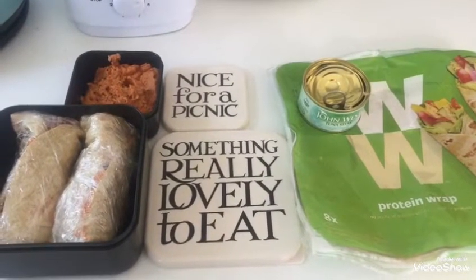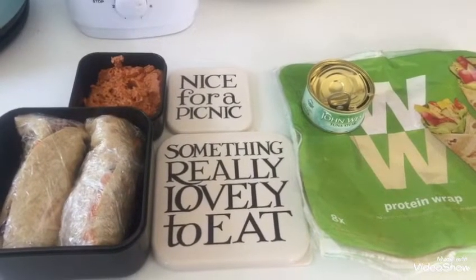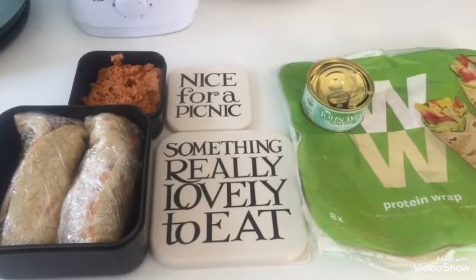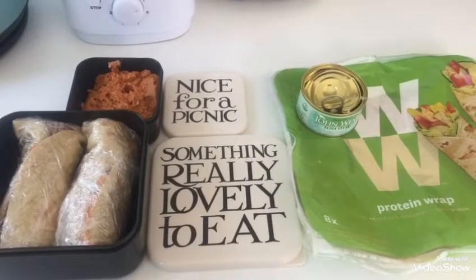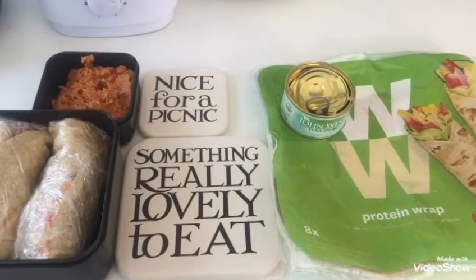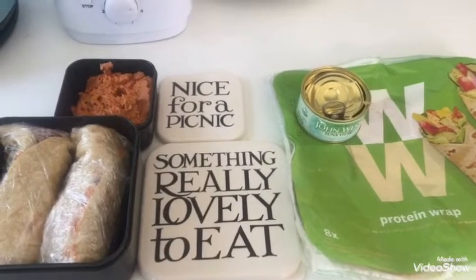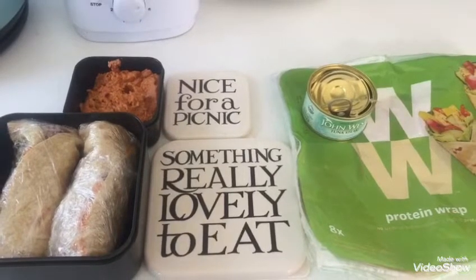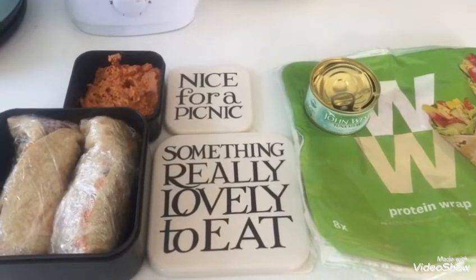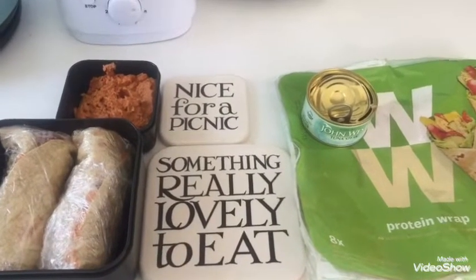For today's lunch I'm doing something a bit different. I've got a day off, the sun's shining, so me and my partner are actually going to go out and have a picnic for the first time in months. I'm using one of the Weight Watchers protein wraps — I've got the tuna steak and I've put in there red onion and red cabbage sliced up with some light mayo.